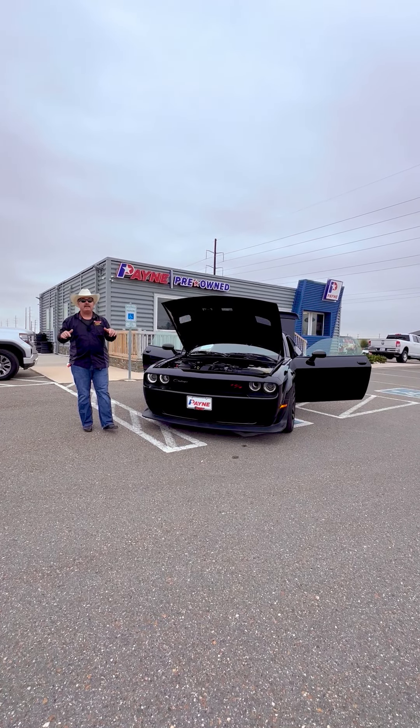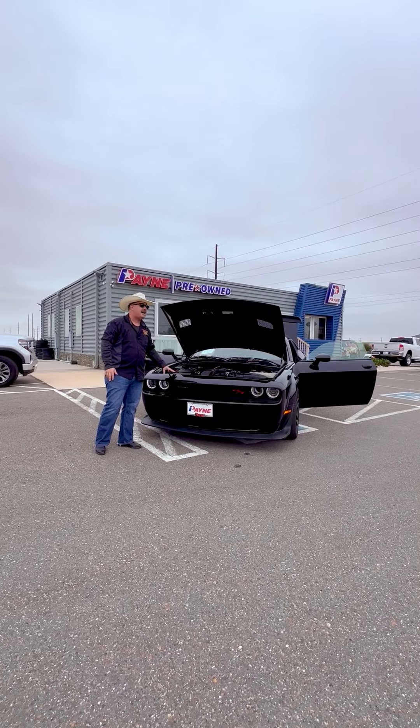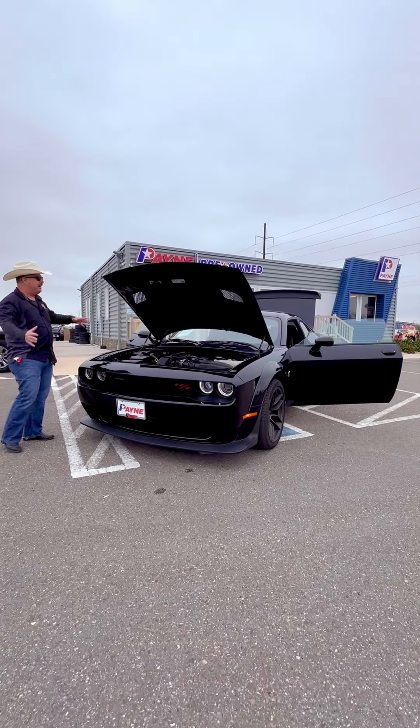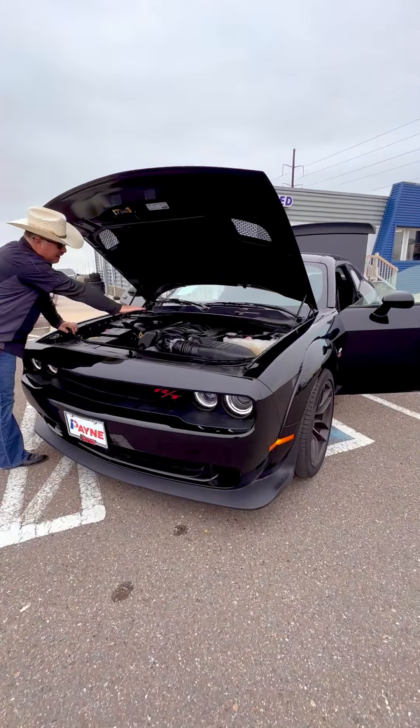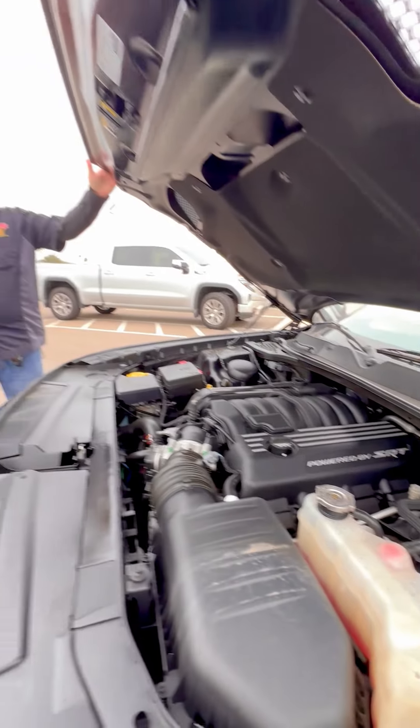Hemis make people happy, and right here at Payne Pre-Owned Edinburgh we have this pre-owned 2022 Dodge Challenger 392 Scat Pack Wide Body. The hood is open — powered by SRT, the 392 cubic inch Hemi V8.